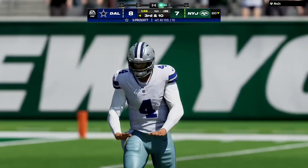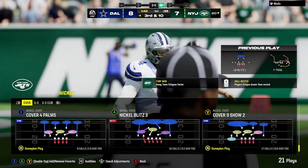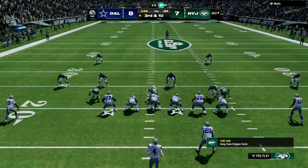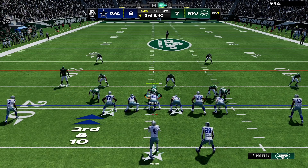His throw here is incomplete. Nice back-to-back plays defensively — they're stacking momentum now. One incompletion, two incompletions. Now they face a third and ten after back-to-back incompletions.